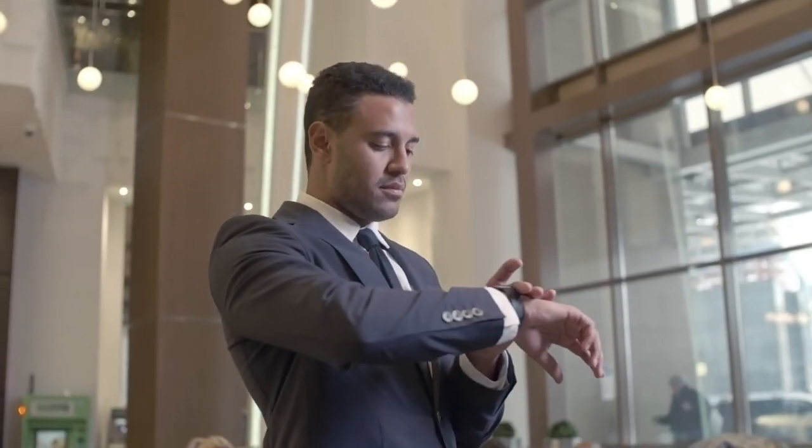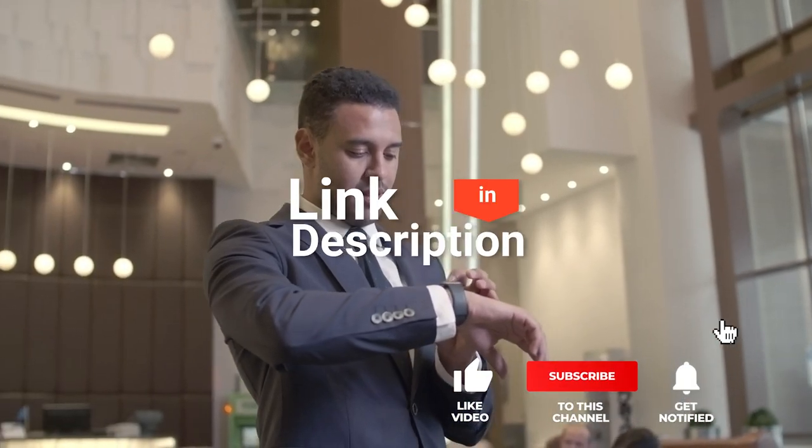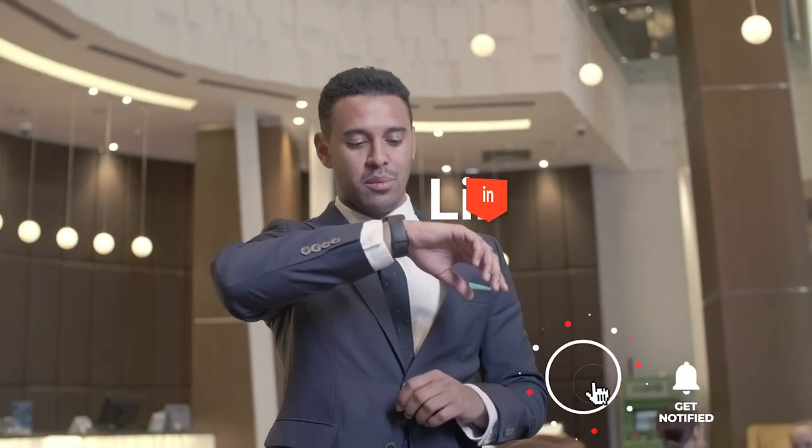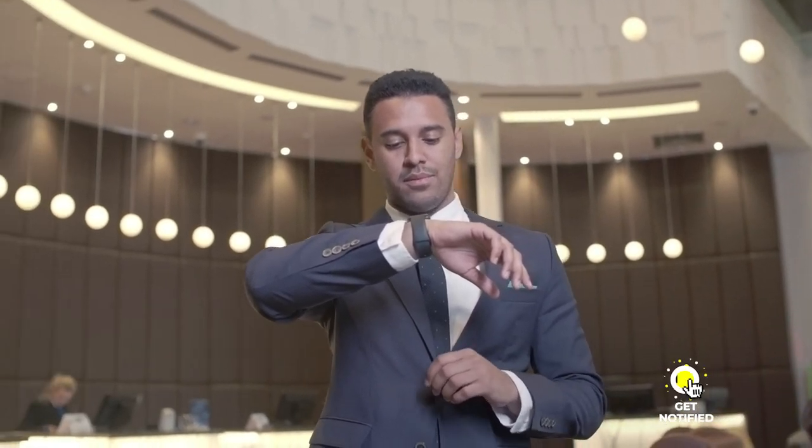Before I reveal number one, be sure to check out the description below this video for the newest deals on each of these items. And be sure to subscribe if you want to stay up to date on the best products on the market.